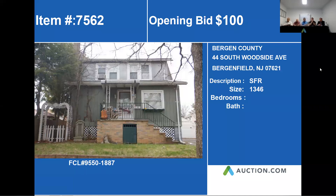Next property is 44 South Woodside Avenue in Birdie Field, New Jersey. This property is approximately 1,346 square feet.